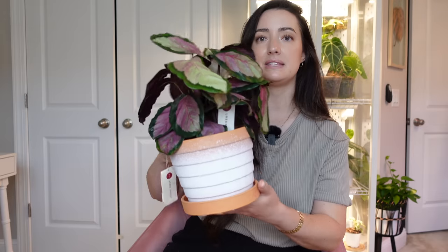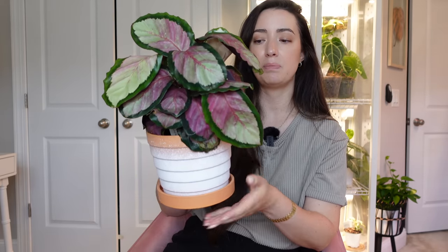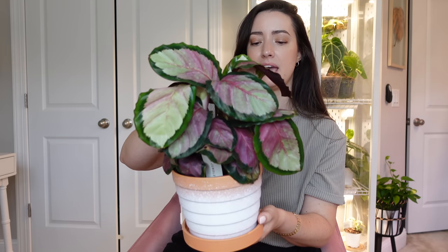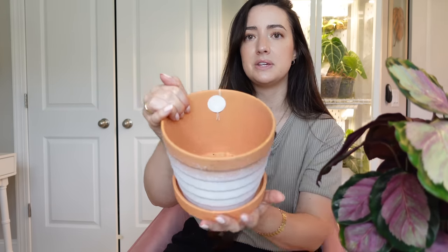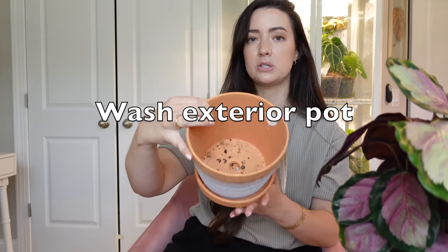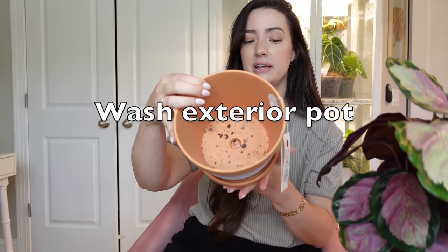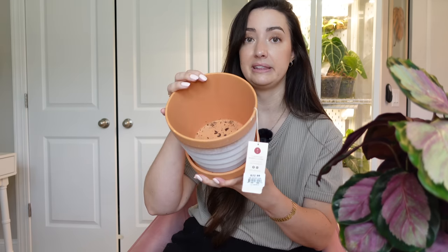I think that's enough chatting — let's get into caring for this plant. This is a calathea and this is just an outer pot. I'm going to take it out of this pot. Usually the ceramic pots they're in, I will take the tags off and wash it out with hot soapy water, just in case there's anything hidden in here.